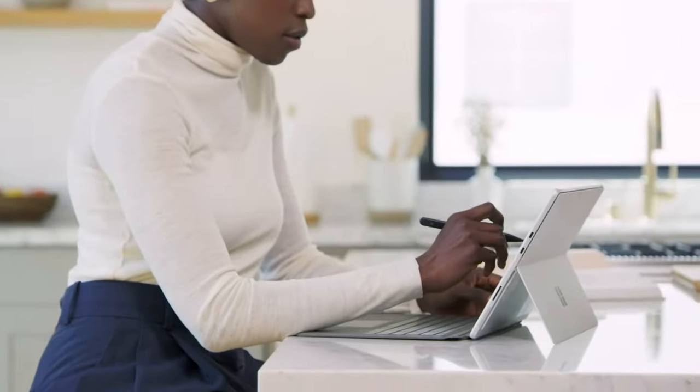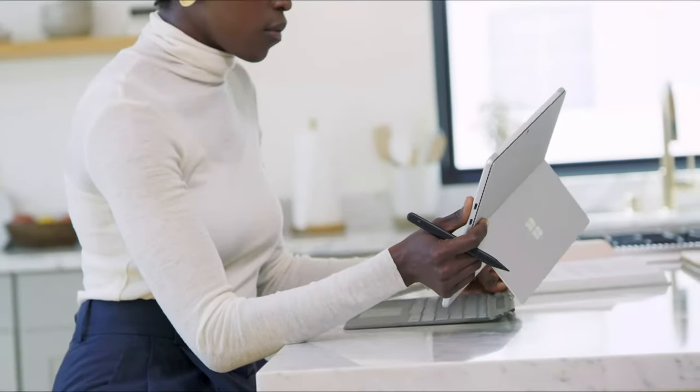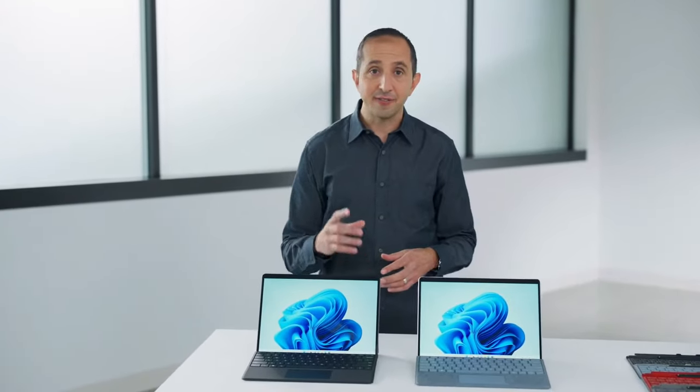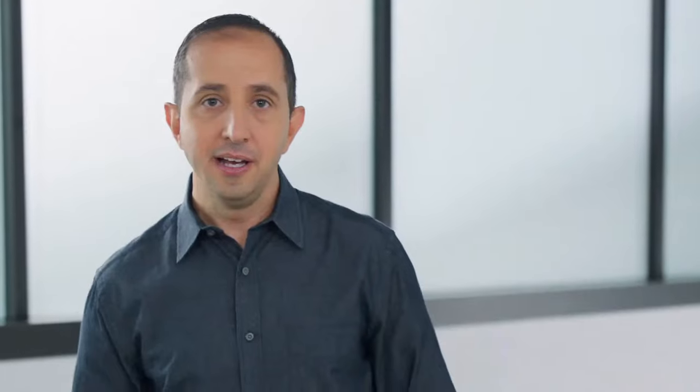This innovation matters. It keeps you productive. It keeps you connected. With the iconic full-range kickstand and detachable keyboard, studio microphones, and a front-facing camera — not on the side, but centered, right where it should be. It lets you pick just the right angle to look and sound your best when you're on a Teams call or a Zoom call.